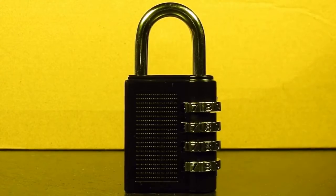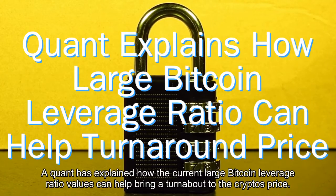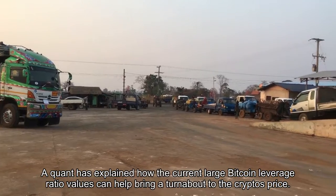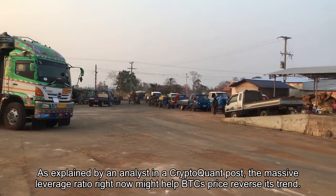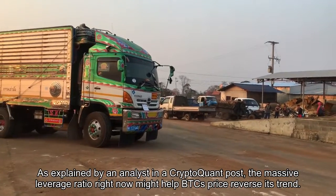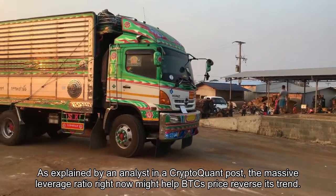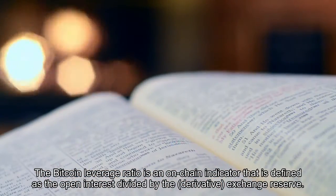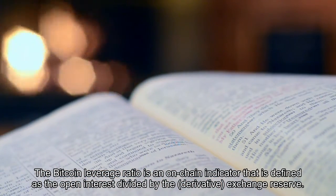Today in crypto, a quant has explained how the current large Bitcoin leverage ratio values can help bring a turnabout to the crypto's price. As explained by an analyst in a CryptoQuant post, the massive leverage ratio right now might help BTC's price reverse its trend.